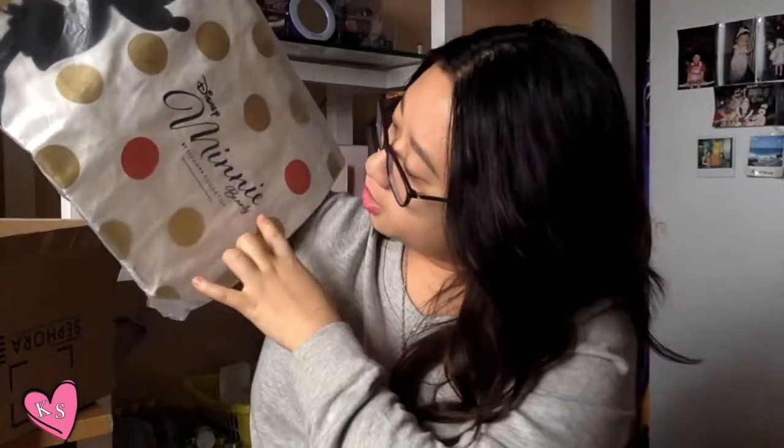Along with buying something from the Minnie Mouse collection, you got the Minnie Mouse tote bag, and it just looks like this — kind of small. It looks really cute though. I think it's something I'd be using for the beach or maybe go grocery shopping with. It has Minnie Mouse right here and the Sephora collection branding, and it has the little polka dots. The back is just white, so it's just a one-sided type thing. Very cute though.